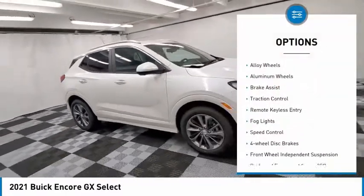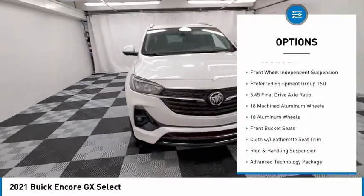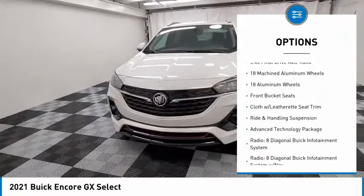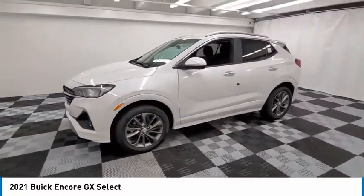Electronic stability control, alloy wheels, aluminum wheels, brake assist, traction control, remote keyless entry, fog lights, speed control, four-wheel disc brakes, front-wheel independent suspension.